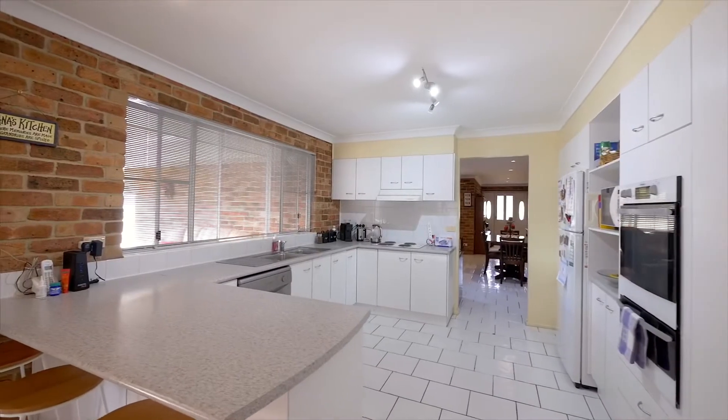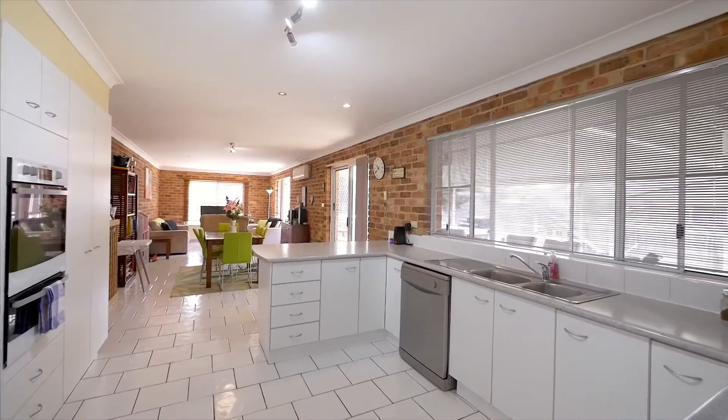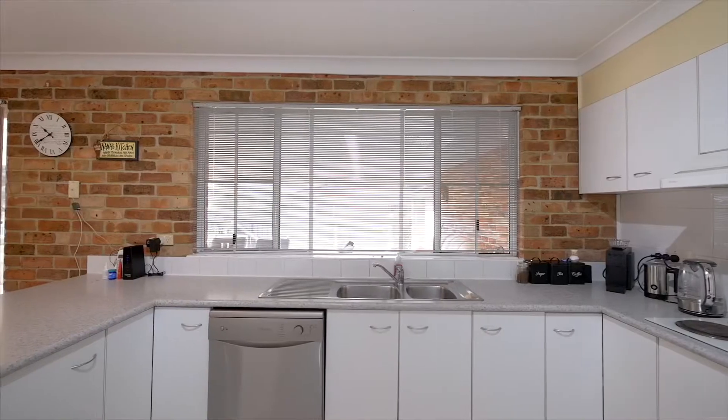As soon as you enter, you'll have a comforting sense of feeling at home. A workable kitchen positioned in the heart of the home, perfect for cooking a Sunday roast and being social with the rest of the family.